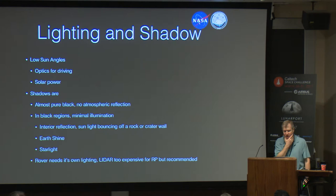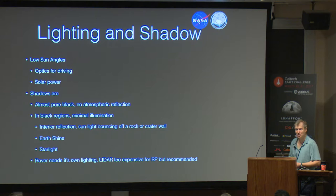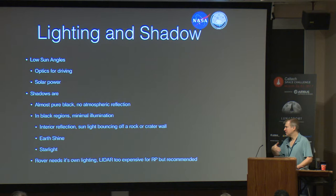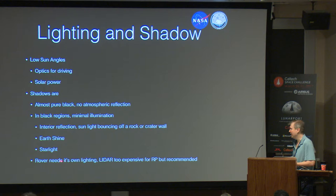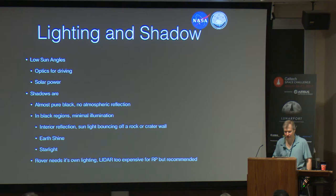Lighting on the moon is a little bit different — we don't have any atmosphere, nothing to scatter the light. So the optics for driving are going to be different. The shadows are almost pure black because we don't have this reflection. We do have some interior reflection — sunlight bouncing off craters and walls, a little bit of Earthshine, and starlight — but we're still talking essentially black. We do need our own lights. If you go into a simulated lunar environment and turn the lights on, sometimes it can actually make it worse than with the lights off, depending on how things reflect off the surface. We can't afford a LIDAR, but a lot of this driving around — the optimal way may not be optics; you might want to think about other types of sensors.